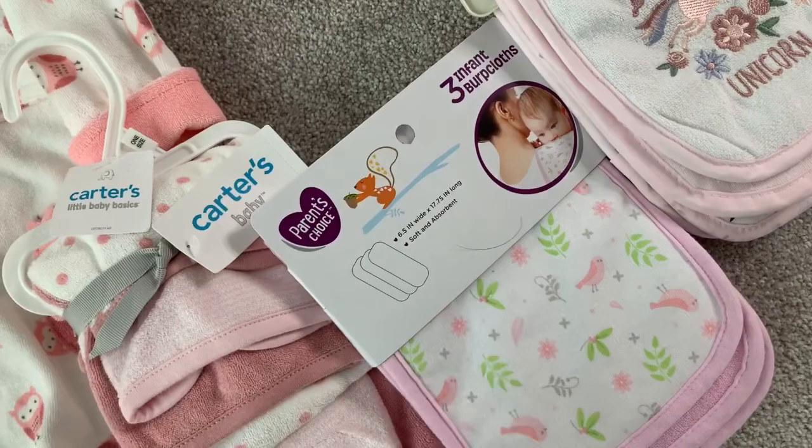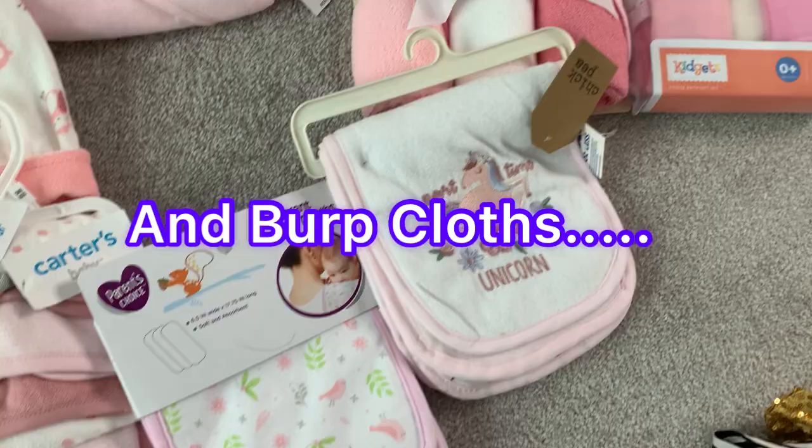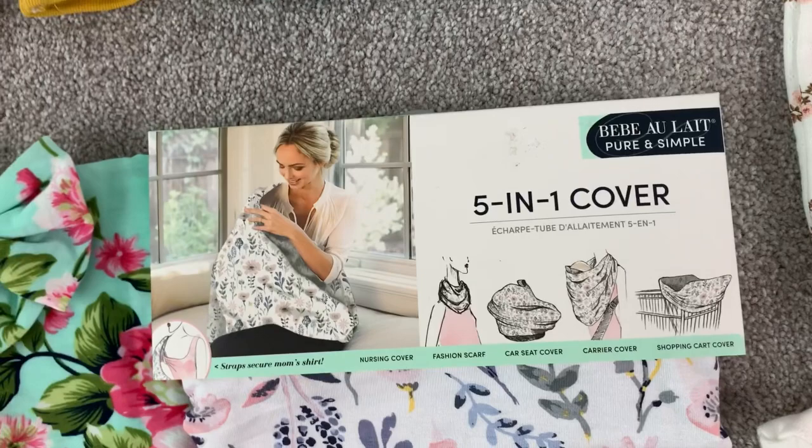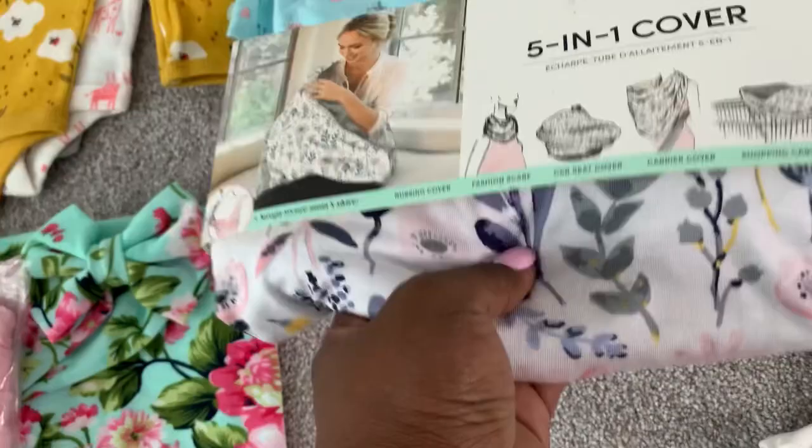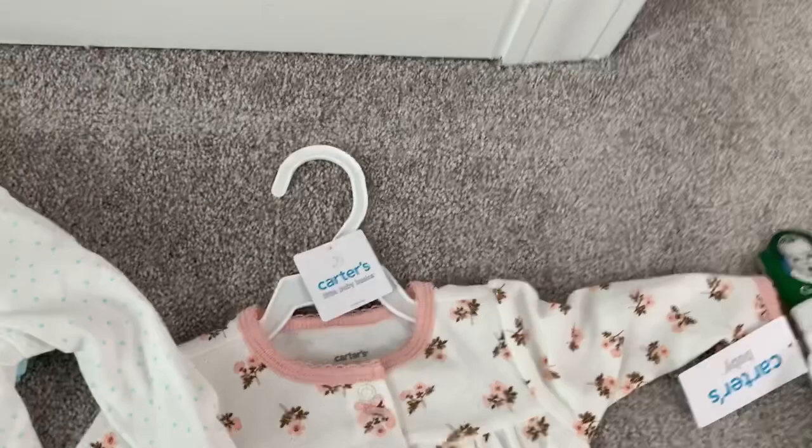From my girl Star, she bought a five-in-one cover — it works as a nursing cover, scarf, car seat cover, carrier cover, and shopping cart cover. I am really excited about that. From my mom, zero-to-three months we have some onesies, and she also bought another little onesie in size three months.